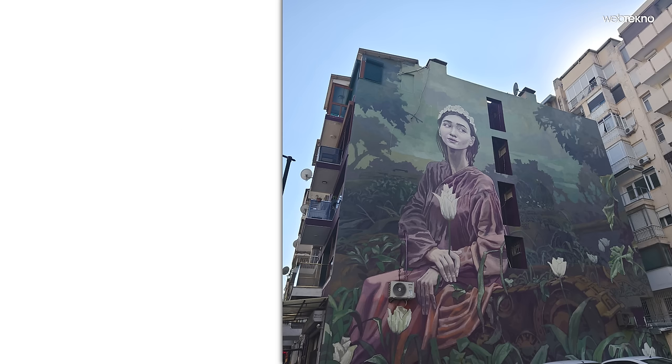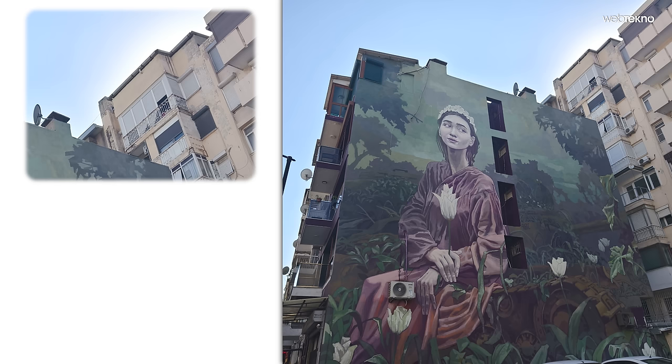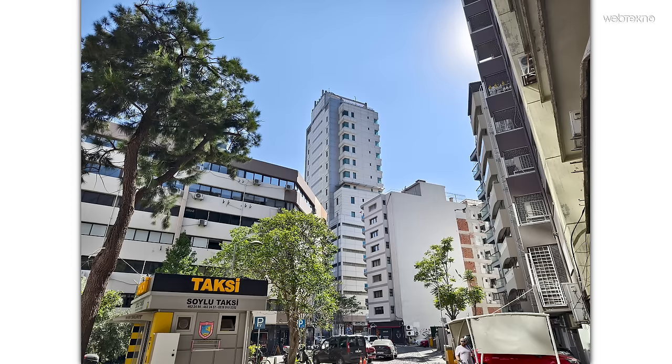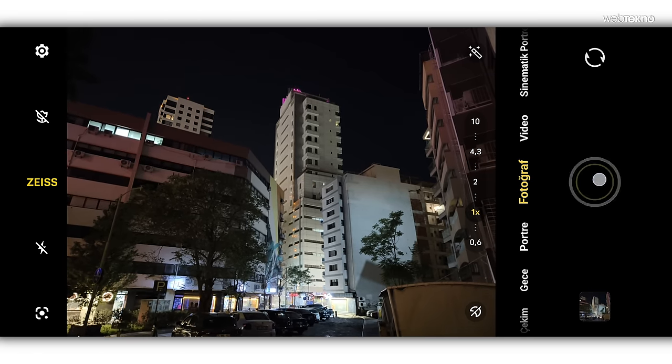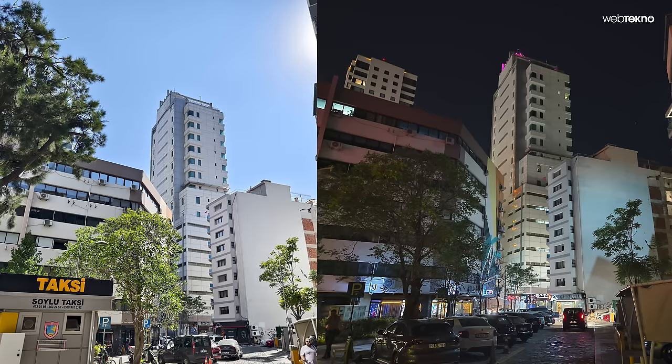Bu fotoğrafı almanın amacı gölgelerin nasıl işlendiğini görmek. HDR sayesinde çatıdaki güneş yansımalarının etkisi düşürülüyor, gölgede kalan duvar detayları korunuyor. Gündüz referans fotoğrafının ardından benzer kadrajda gece çekimi de yaptık; tamamen otomatik pozlamayla çekilen bu fotoğrafta gerek parlaklık gerekse uzaktaki detaylar gayet iyi işlenmiş.